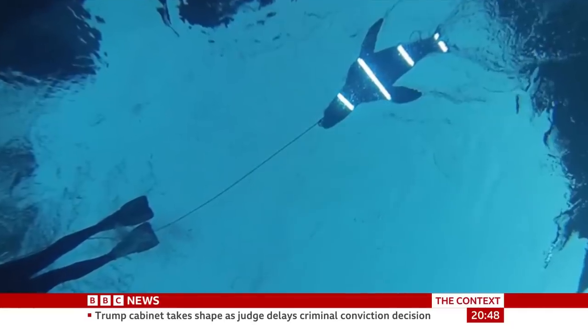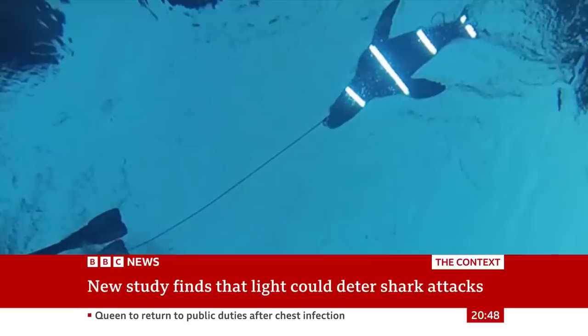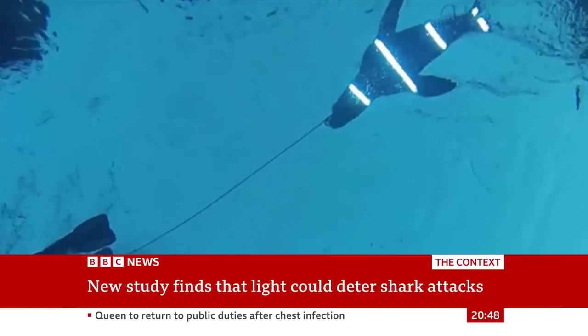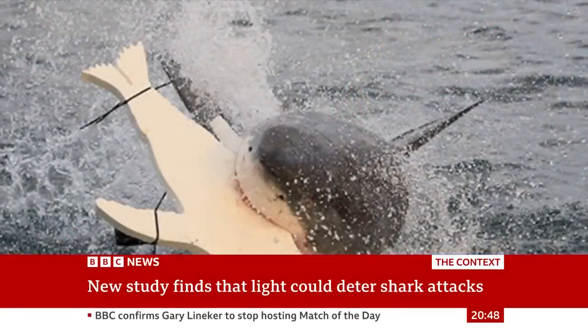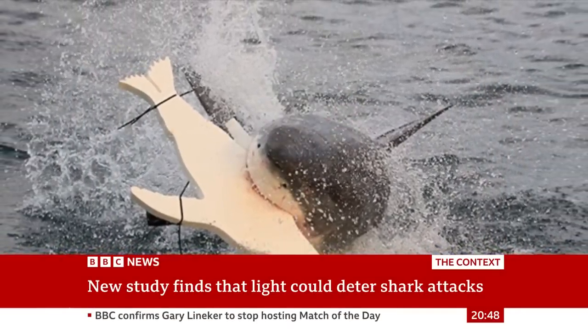Shark attacks have always been a real worry, of course, for surfers especially around the world. But a university in Australia may just have found a solution by adding bright lights to surfboards. Dr. Laura Ryan from Macquarie University in Sydney spent nearly 500 hours towing illuminated seal-shaped foam decoys around a bay in South Africa, a popular area for great whites.